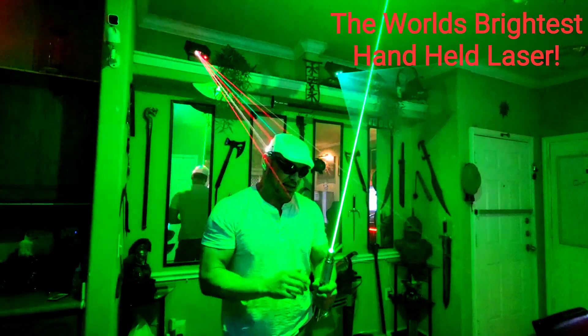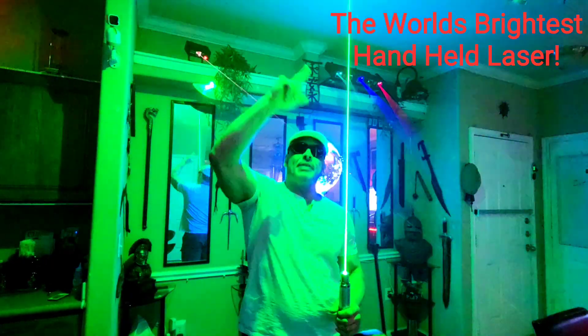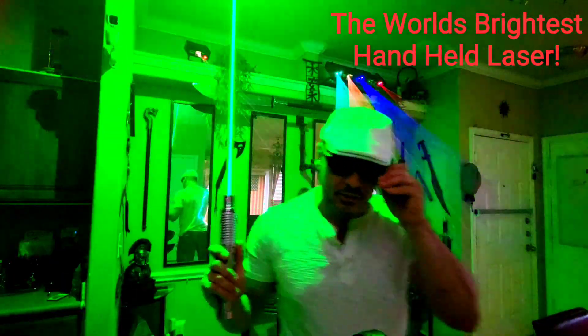You can actually see it from space. They claim that at the International Space Station, if you're at the right spot going over, they actually can see this beam coming off the Earth. It's pretty incredible they make stuff like this. I just thought I'd share that with y'all. Y'all have a great day.